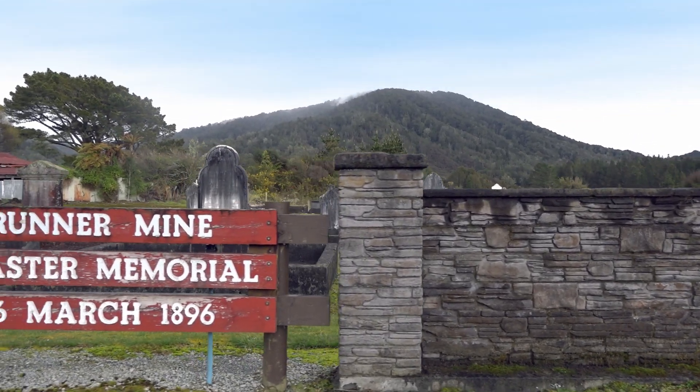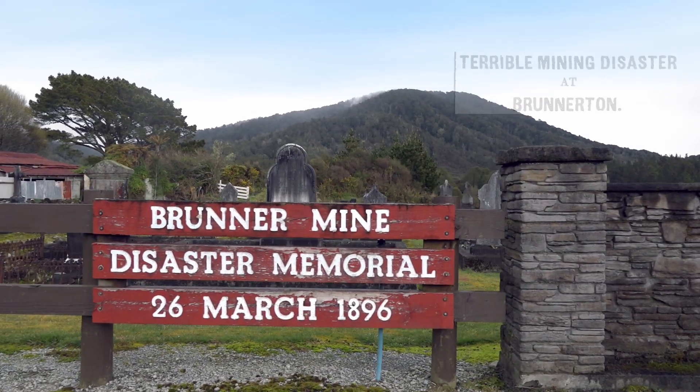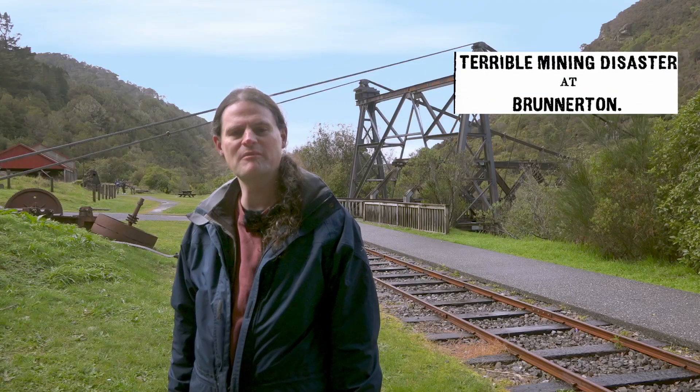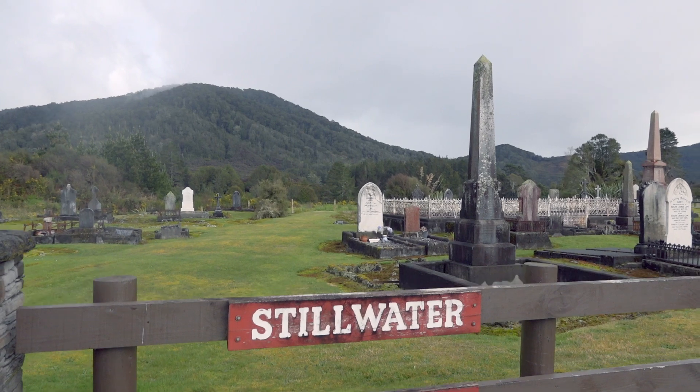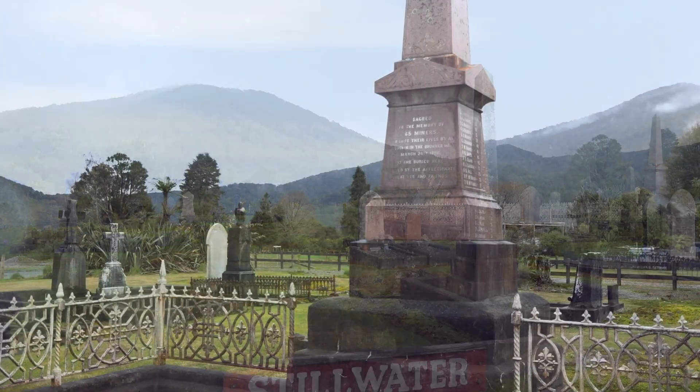In 1896, there was an explosion in one of the coal mines here. It's thought to have been caused by methane. 65 men lost their lives. Most of them were buried in the Stillwater Cemetery just up the road. This was New Zealand's worst industrial disaster.